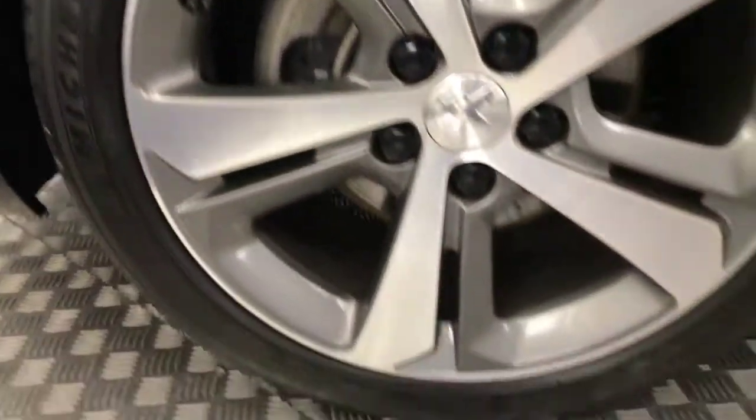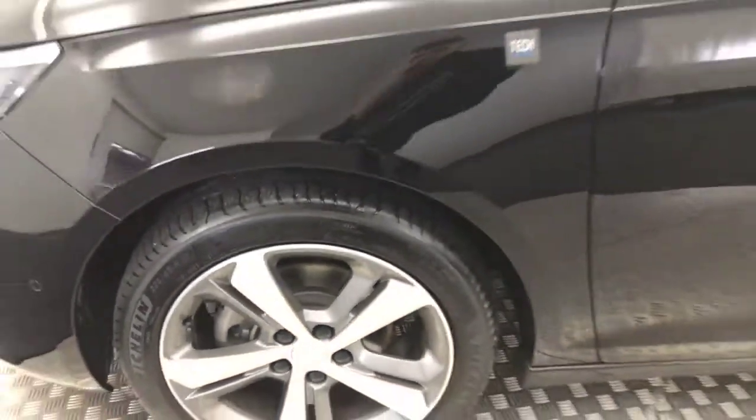On to your final alloy wheel there. Really clean car.